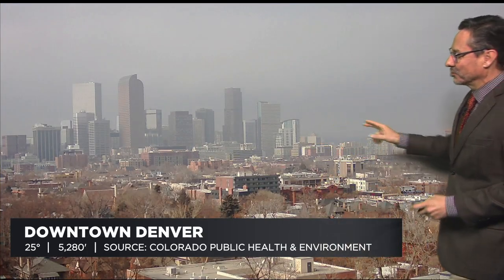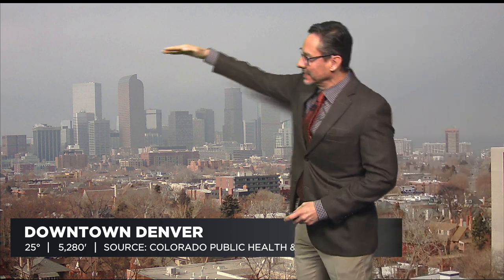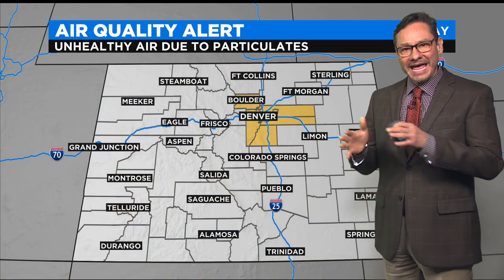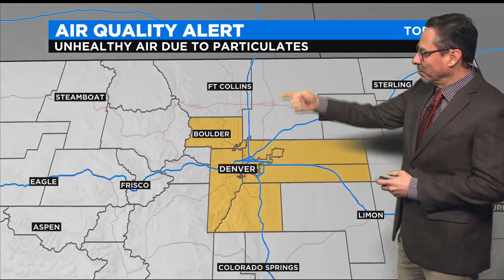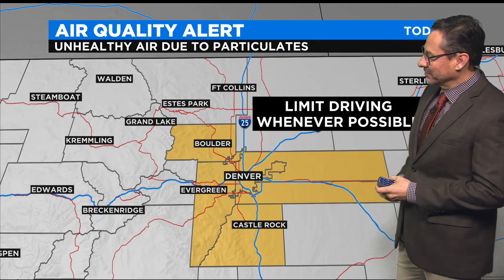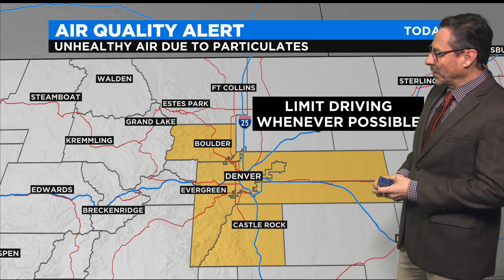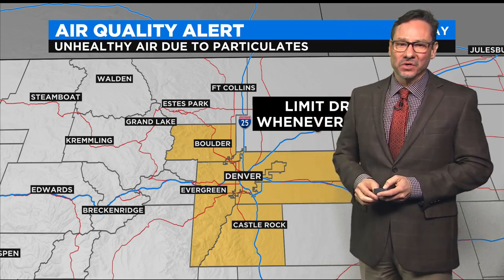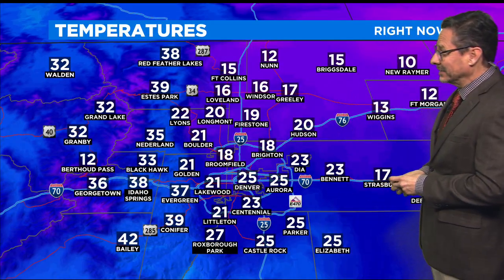Same thing as we look the other direction across the city. Normally, you can see the mountains in the background here — you can't even see that, but you can make out the buildings. 25 degrees out there near City Park right now. With the added air pollution, we have an air quality alert from Boulder down through Denver, all of the Denver metro area, basically throughout the day today, due to particulates that are trapped in that cold air that just sits on the ground and nothing mixes up.